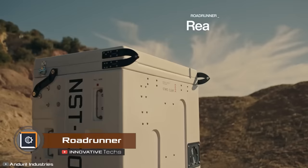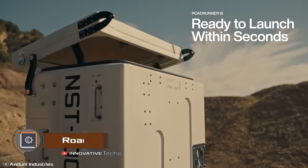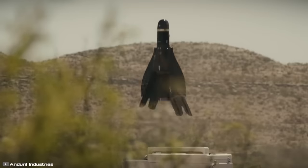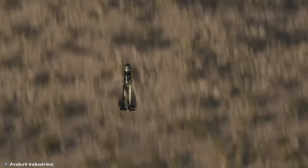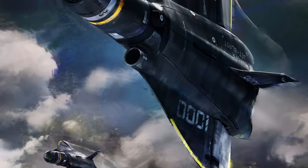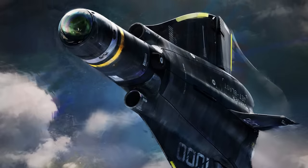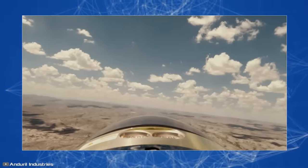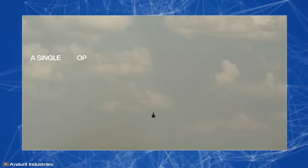American company Anduril has introduced a unique AI-based reusable interceptor drone called Roadrunner. According to the developers, this drone will have three times the payload capacity and maneuverability compared to existing models. Thanks to its integrated AI, it can autonomously navigate to detect threats such as missiles or other airborne targets. During patrol, the drone can wait on the ground and swiftly attack targets once they are airborne. The manufacturer claims the drone can engage supersonic objects.